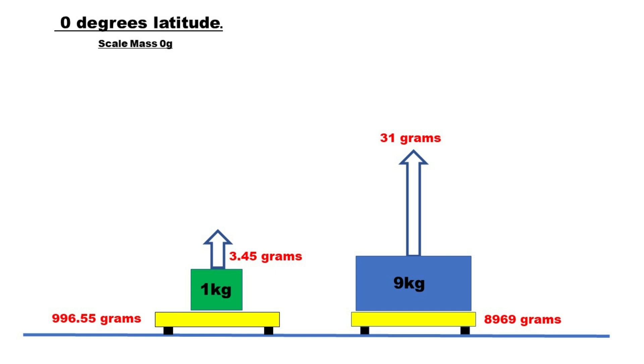The reduction is 3.45 grams for the 1 kilogram mass, and 31 grams for the 9 kilogram mass. That 31 gram force for the 9 kilogram mass is a vector — the mass is now producing a force of 31 grams in that direction. Mainstream physics makes no account that the scale is accelerating at the same rate as the mass; it presents the scale as static and only the mass as accelerating.